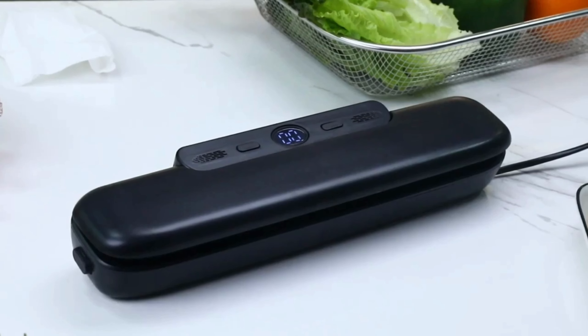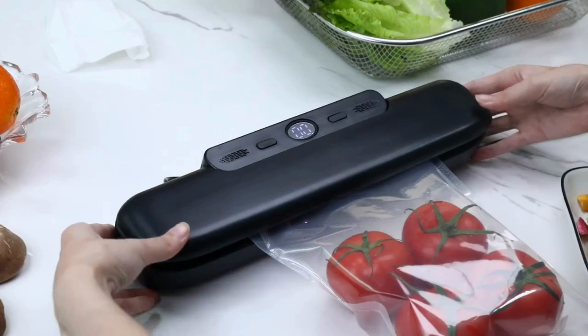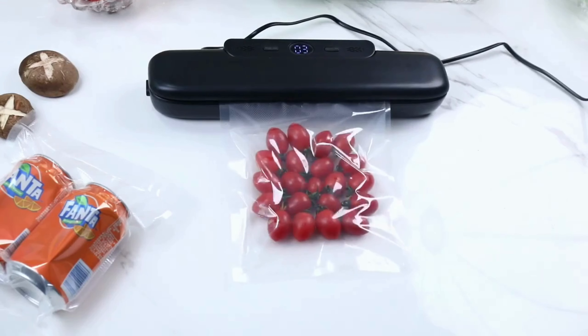A vacuum sealer machine, also known as an automatic food sealer or a vacuum packaging machine, is a kitchen appliance used to extend the shelf life of food items by removing air from the packaging.